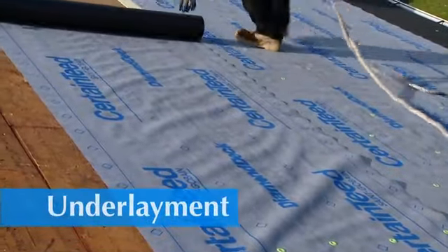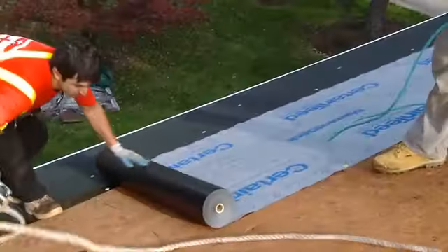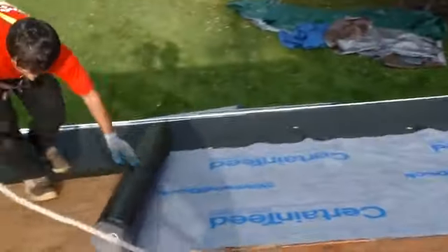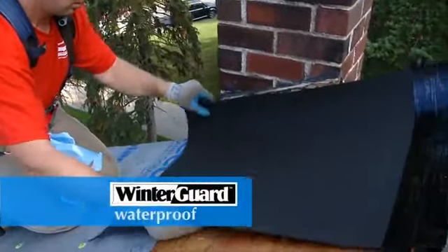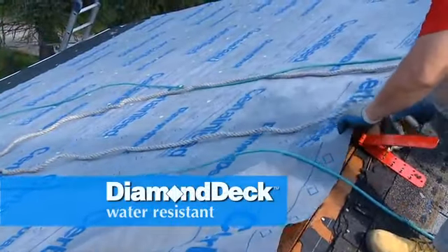There's underlayment. Think of underlayment as a barrier between the deck and the shingles. Underlayment can be water-resistant or waterproof. Winter Guard is the waterproof underlayment, whereas Diamond Deck is a synthetic water-resistant underlayment.